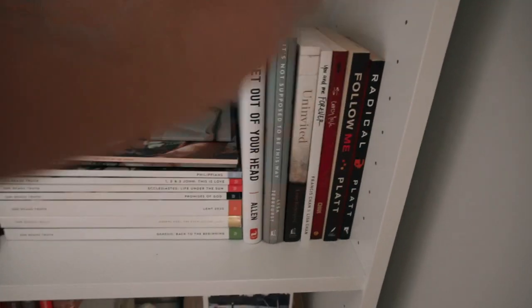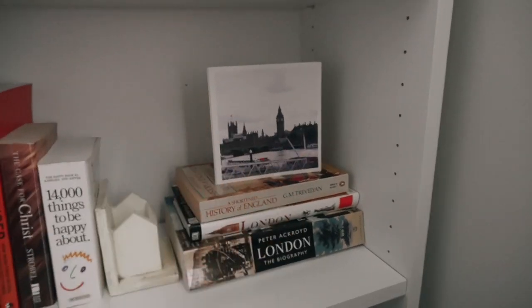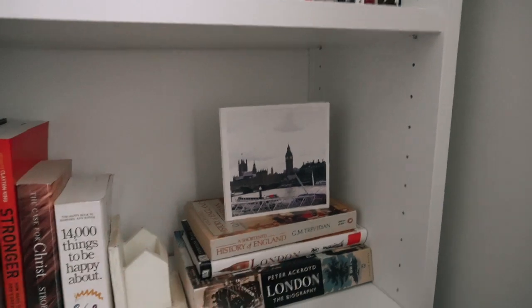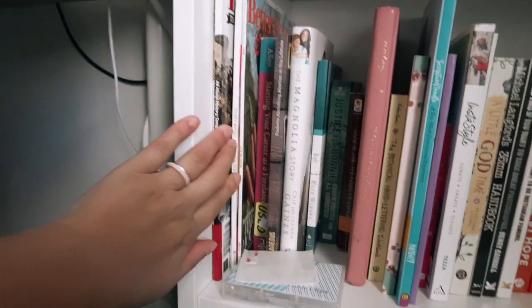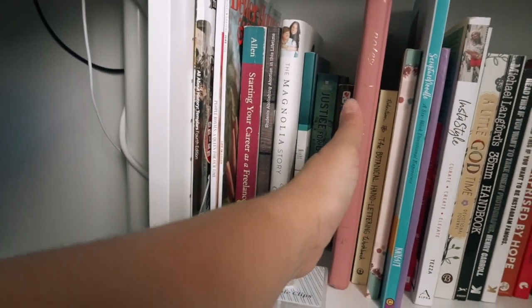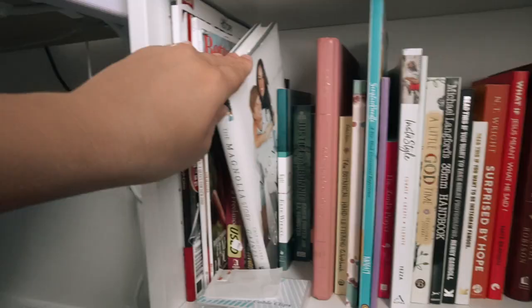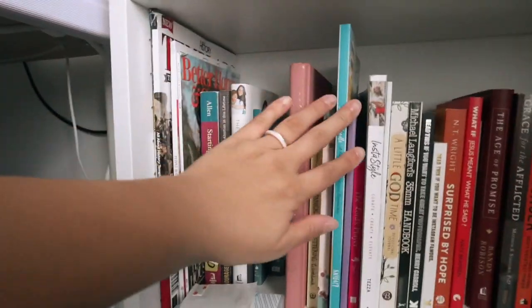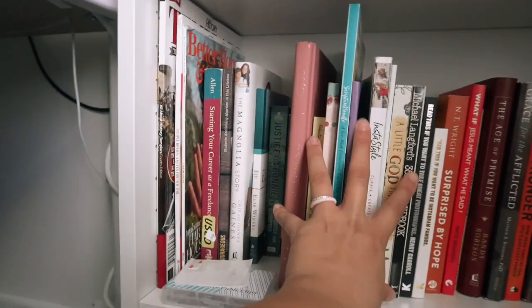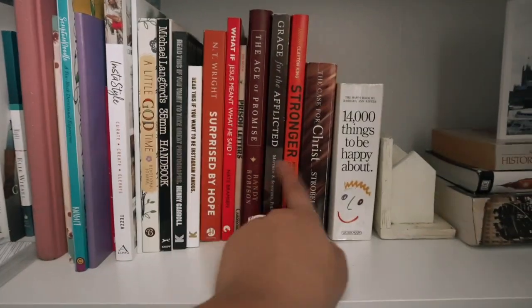I have a couple of books and stuff, and down here I have my books about England. There are some magazines, some memoir type books like Anne Frank, a true crime book, Elie Wiesel, Magnolia Story. I've got some drawing books, artistic books — photography, Instagram, things like that. And then these are some topical studies. And then down here we have Mason's books and a couple DVDs.